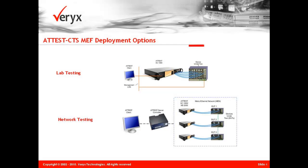Veryx's MEF solution is unique since it is used by equipment vendors in the lab as well as service providers in the field. Testing across a network of devices can be performed even when the devices are several miles apart from each other.